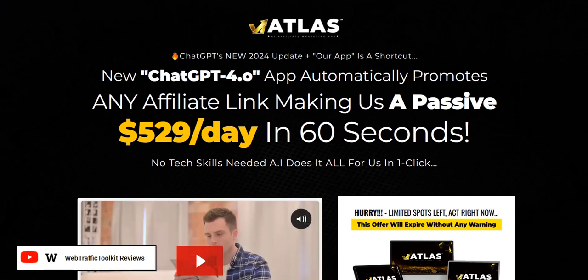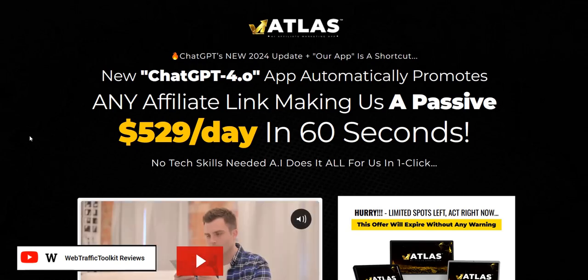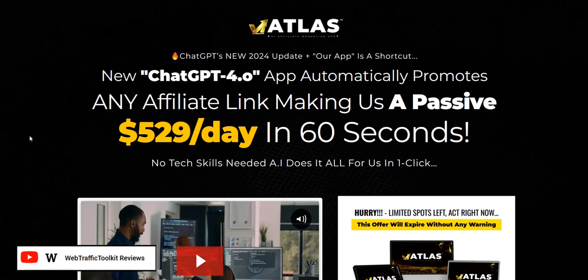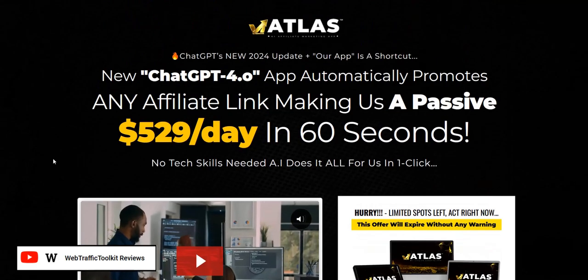Welcome to my review of the Atlas AI app that uses ChatGPT. In this video, we're going to look at the strategy used as part of the software launch and the pros and cons of this approach.